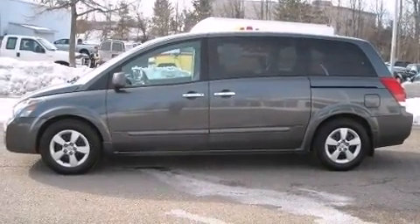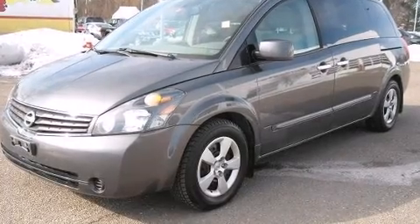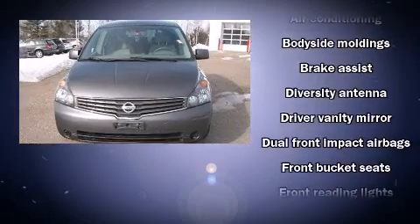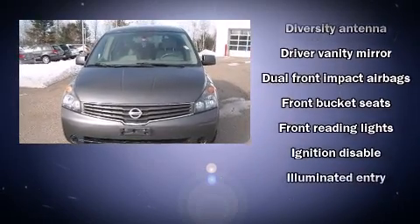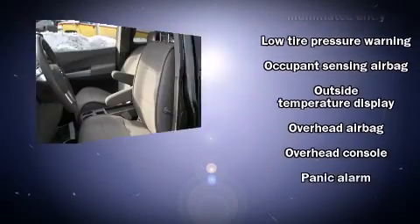Nissan infused the interior with top-shelf amenities such as front and rear cup holders, remote keyless entry, rear wipers, and one-touch window functionality. Storage solutions are integrated throughout the interior, demonstrating thoughtful attention to detail.